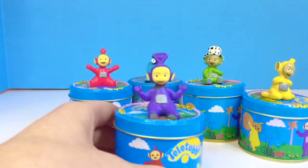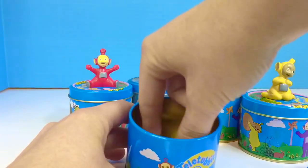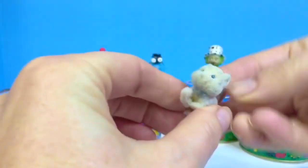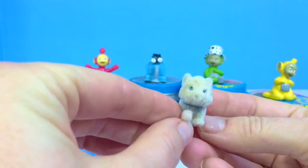Now we'll open our Tinky Winky tin. Awww, it's a little soft kitty. It sort of looks like our kitty.